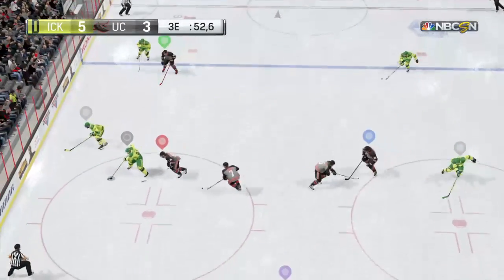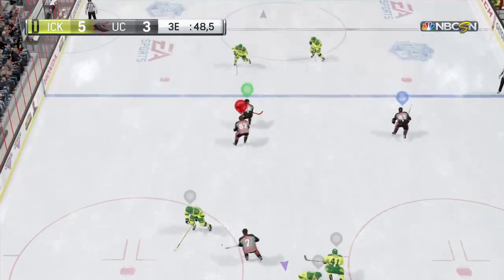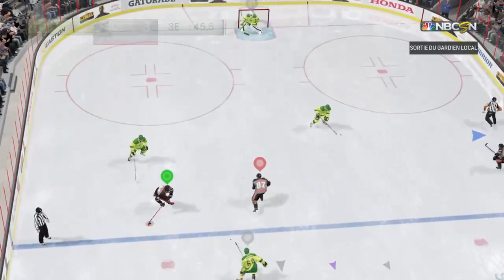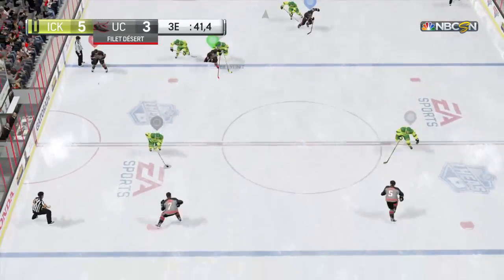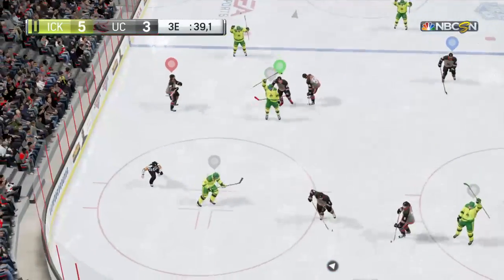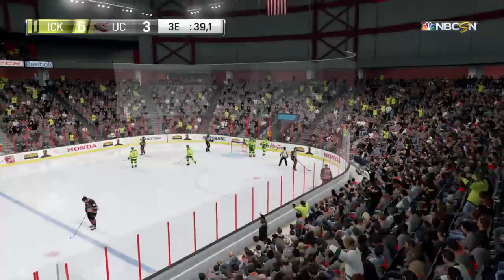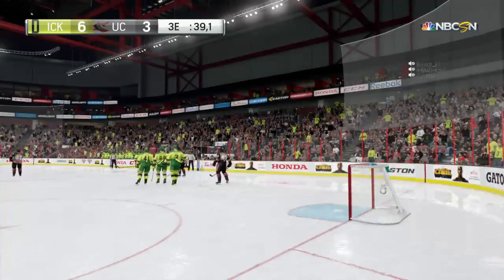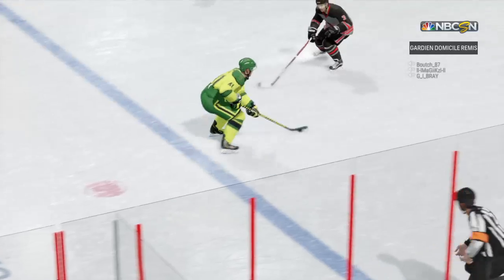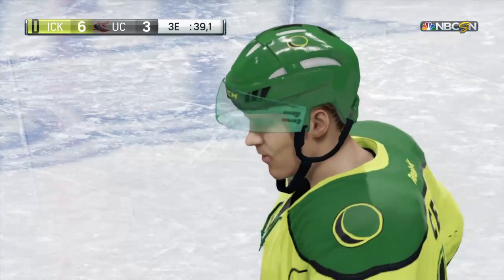Gets in and he'll look over his options. Toward the net — big point-blank save there. Not often you're all alone in front of the goaltender from this area of the ice. Great save, really good deflection. The goalie's gone, extra man coming on — he scores! And that's the hat trick. He's got three goals. Whitney's goal has put this one away for sure.